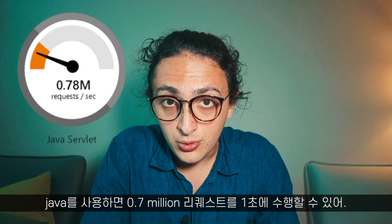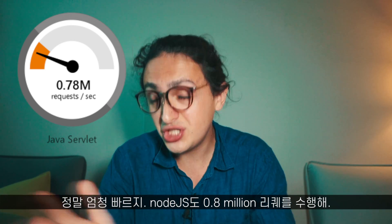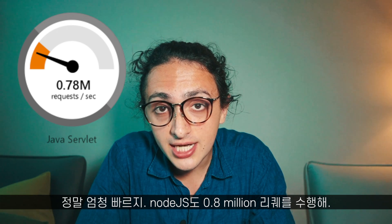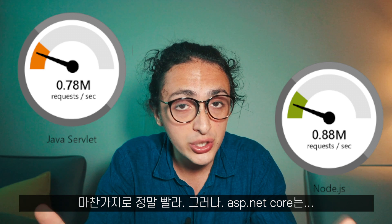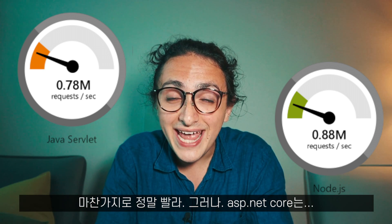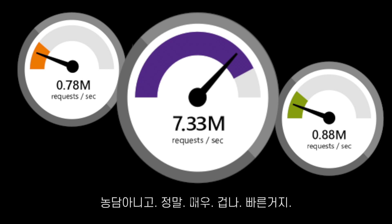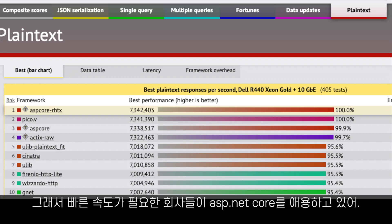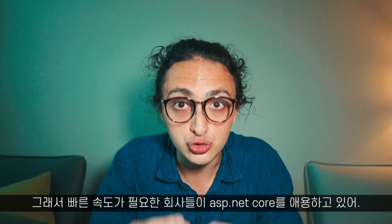With Java, for example, you can run at 0.7 million requests per second, which is incredibly fast. Also, with Node.js, you can run at 0.8 million requests per second, which is pretty fast. But with ASP.NET Core, you can run at 0.7 million requests per second, and that is no joke — that is really fast. So it makes sense that ASP.NET Core is so much used for the enterprise and for people that really need speed and control.